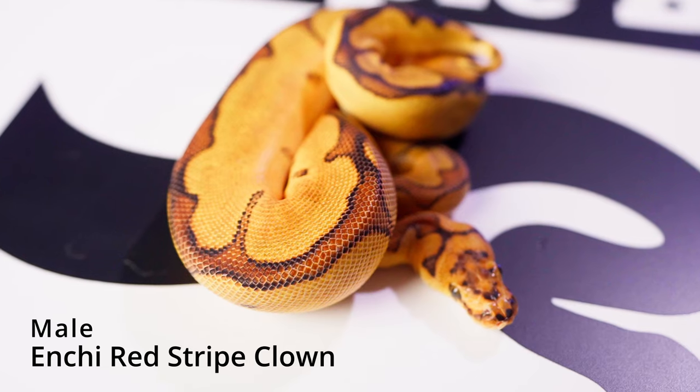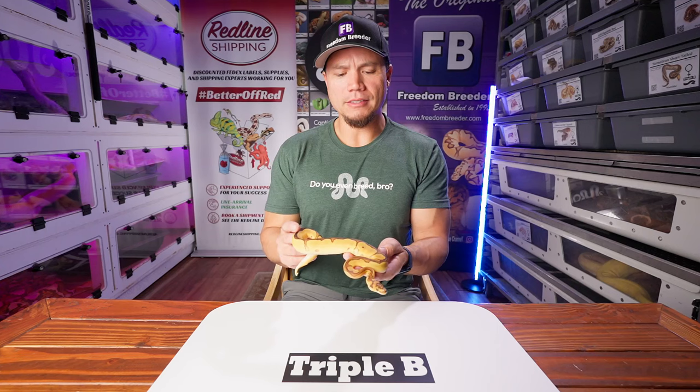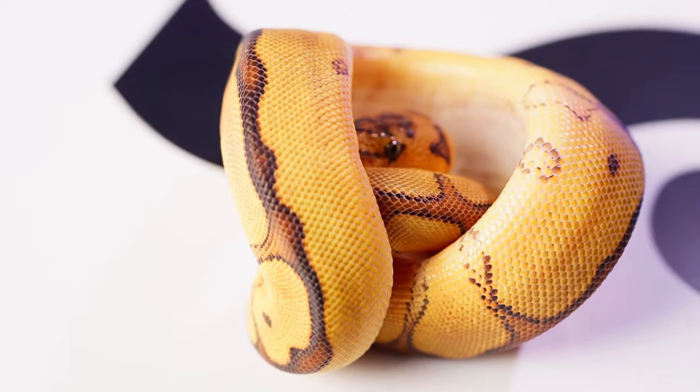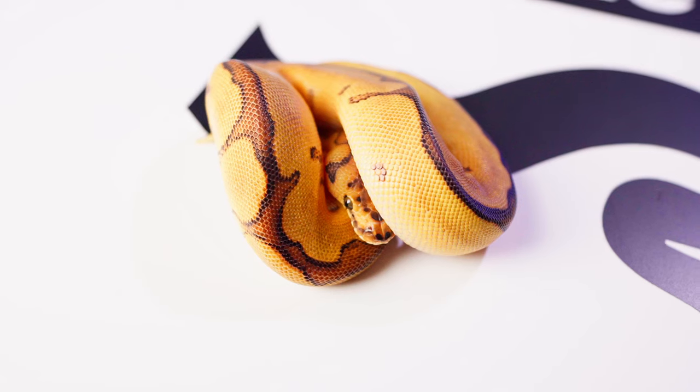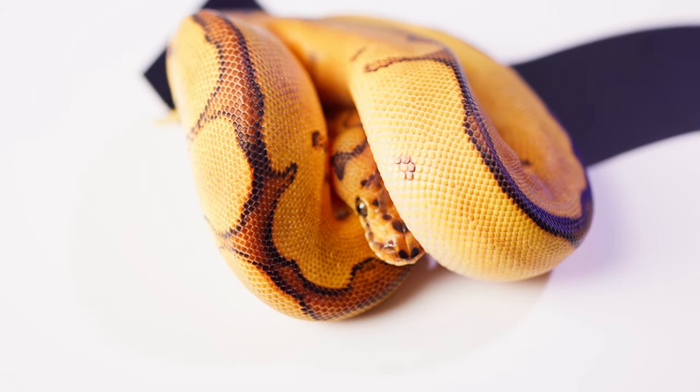Another male — I promise they're not all males. This is an Enchi Red Striped Clown, and I'm really showing this guy just because he's such a phenomenal example. The color palette on this guy is just better than any other snake — it's just a really good color palette. Super clean looking, a very poppy kind of orange happening. Not tangerine, but what type of orange is that? Like a starburst — like the actual candy, not the wrapper.